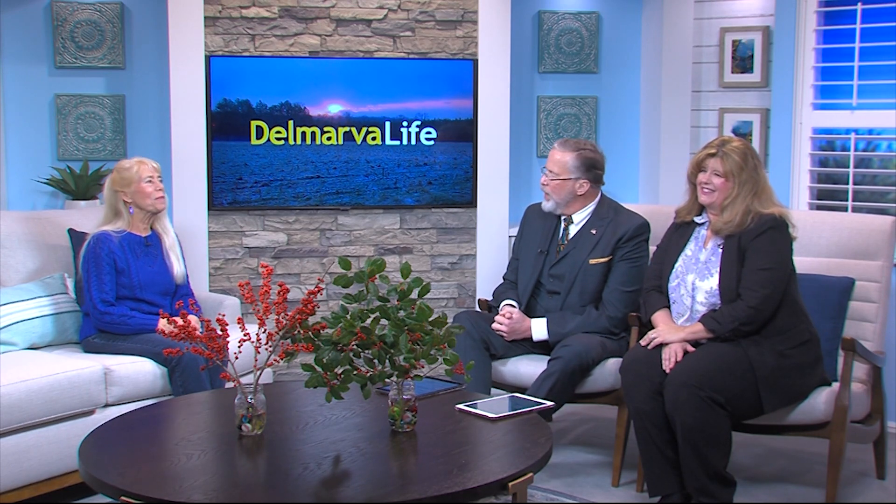Here to tell us more about this gorgeous tree is our friend Jenny Rosencrantz with the University of Maryland Extension. Thank you so much for joining us. Thank you for having me and my friends.